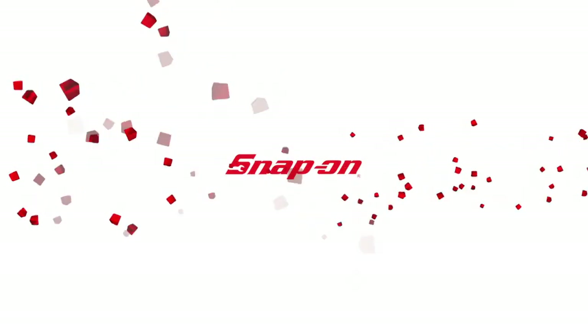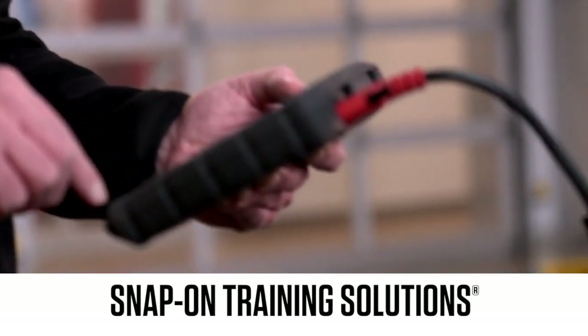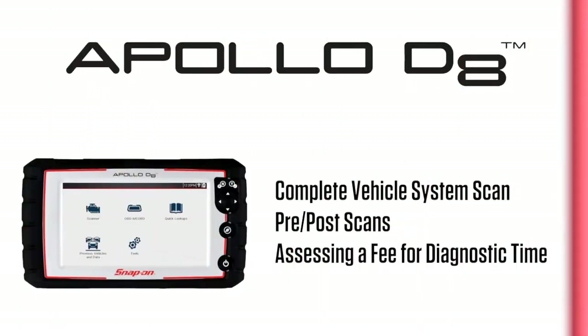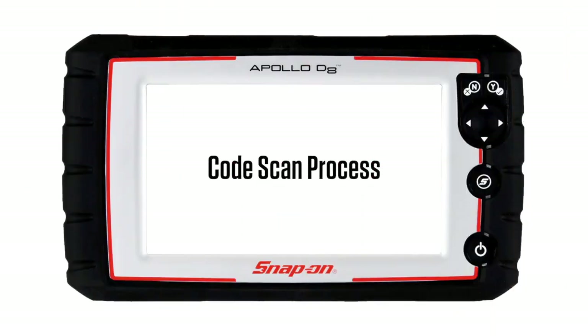Snap-on Training Solutions helps you get the most out of your Apollo D8 diagnostic tool. I'm Jim Moritz, Global Field Trainer and Sales Support Representative. This module covers using complete vehicle system scan, the importance of pre and post scans, and assessing a fee for your diagnostic time spent. How about performing a complete vehicle health check with just one touch?